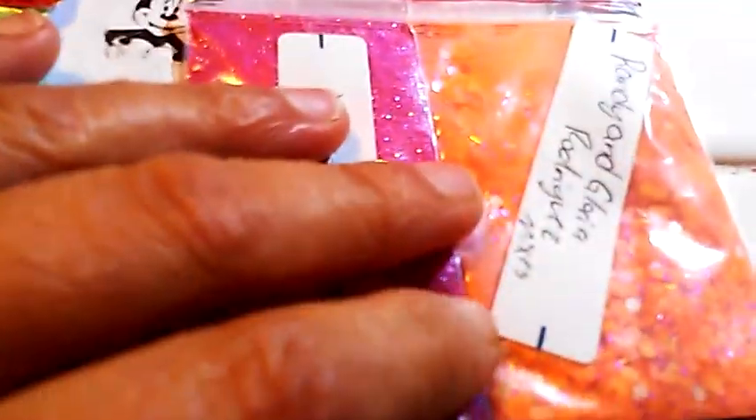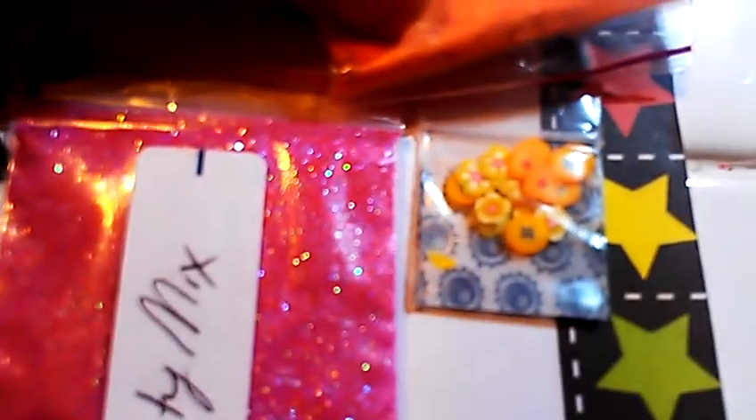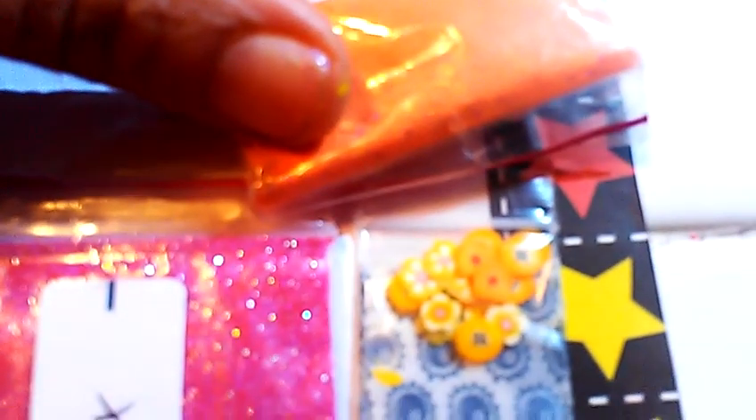The next one is called Hibiscus Flower. This one is a yellow or orange mixture and it looks like it's got some pigment in it. It's got some circles and some purple or pink dots, and looks like some stars. And then for her nail art are these yellow and orange flowers. Very pretty.